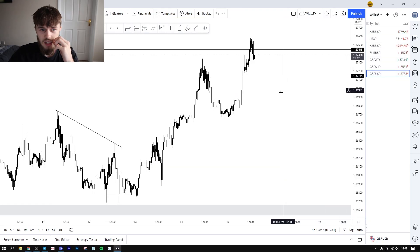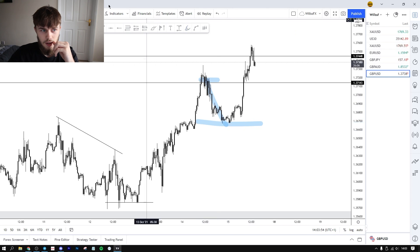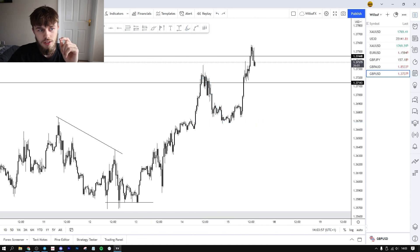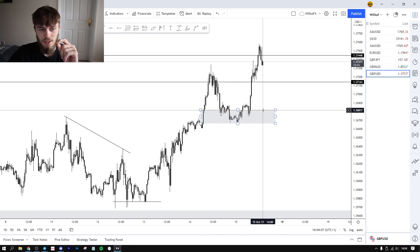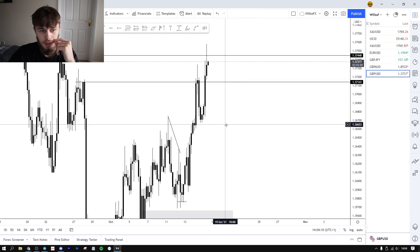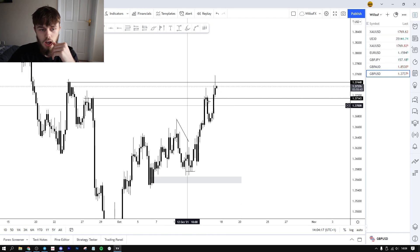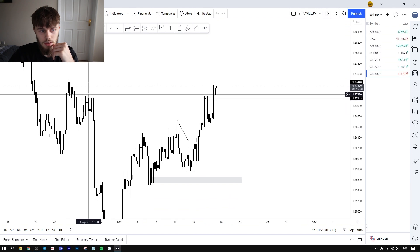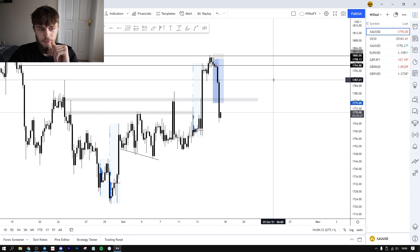We also caught GU — we entered GU shorts from this area and caught around 30 pips. The reason GU was held up here is the imbalance here, which was filled pretty much to the pip, and then we reversed. On the four hour you can see it tapped into the order block imbalance — a reversal or continuation level. We were just trading this clear level, sold at the top down — around 39 pips. Decent trade.